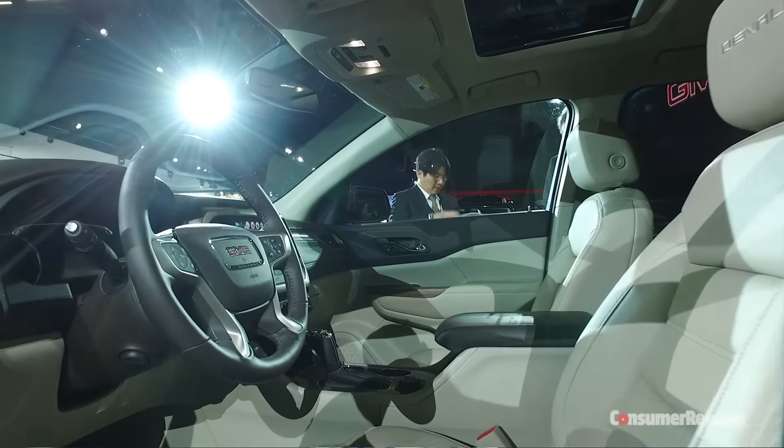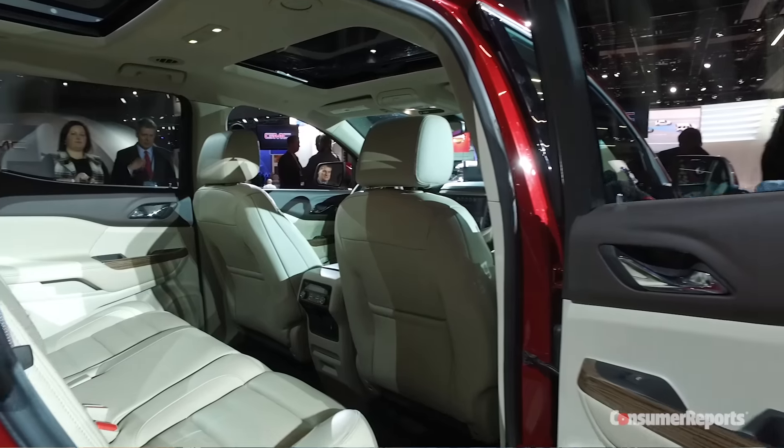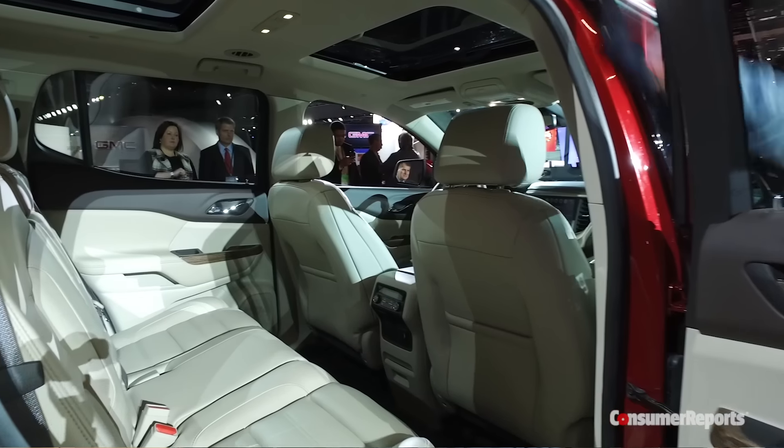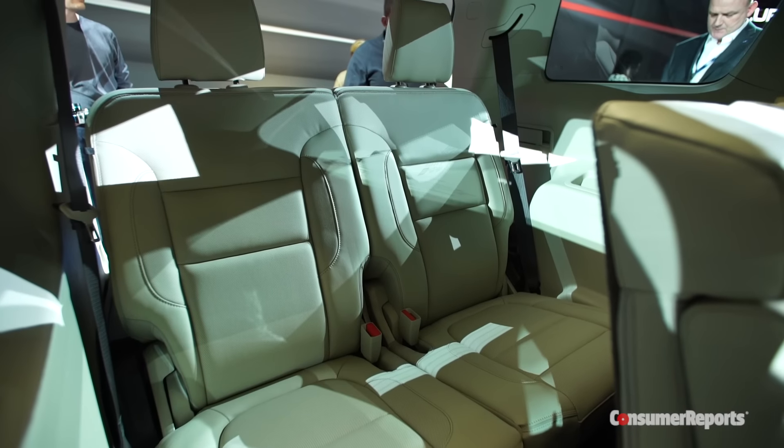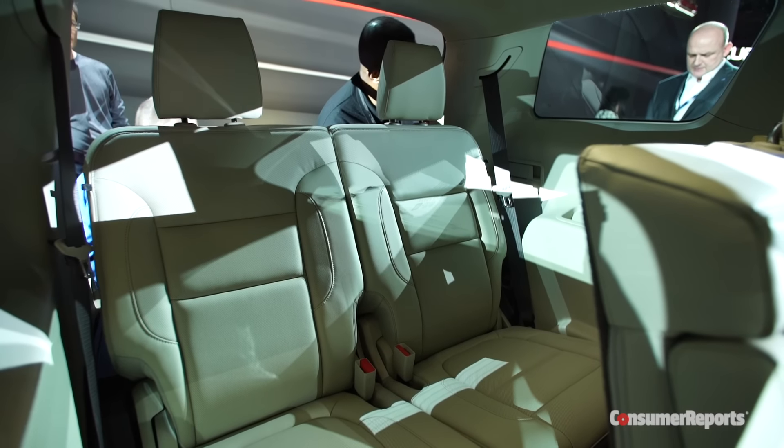The Acadia has a well-finished interior and plenty of room in the first and second row seats. Now the third row seat, it used to be plenty roomy for adults, but in this revised Acadia, you're going to want to limit them being back there to short trips only.